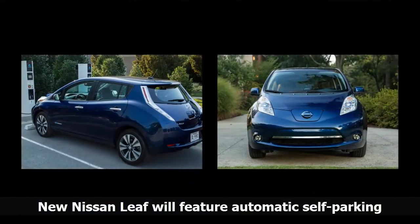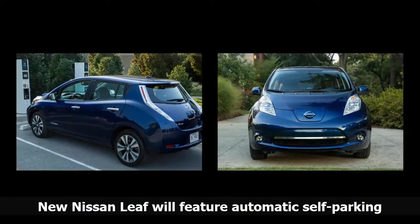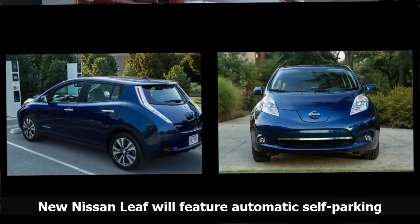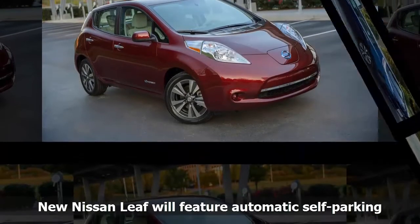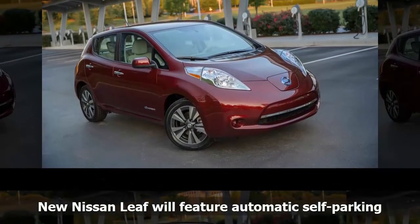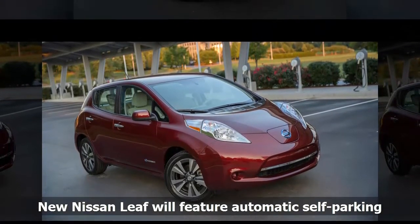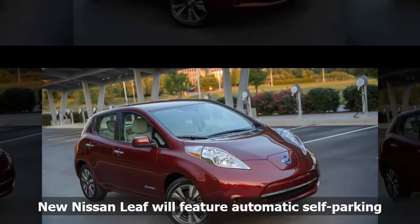Nissan's ProPilot system is the first of a three-stage ramp-up to urban autonomous driving in 2020. ProPilot enables single-lane semi-autonomous driving in highway conditions. It uses self-steering to keep the vehicle centered in the lane and guide it smoothly around curves.